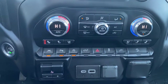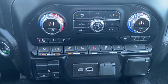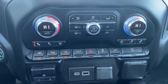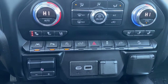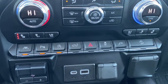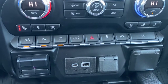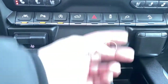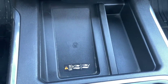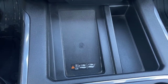To the far left is our engine push start button. We've got dual climate control buttons with air conditioning, heated and cooled front leather seats, lane departure alert, park assist, auto stop-start, the tailgate release, hazard lights, traction control, hill descent control, the trailer brake, and some USB and power plug-ins. This is the wireless charging pad — place your phone on it and it will charge your phone for you.